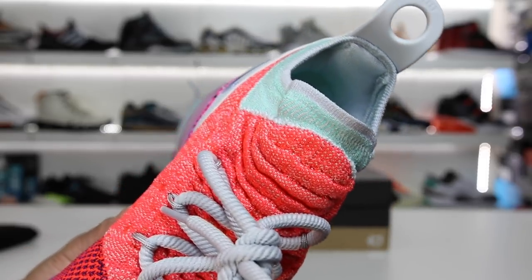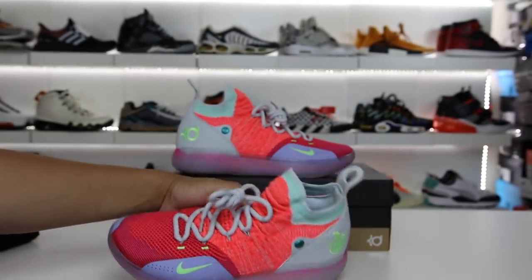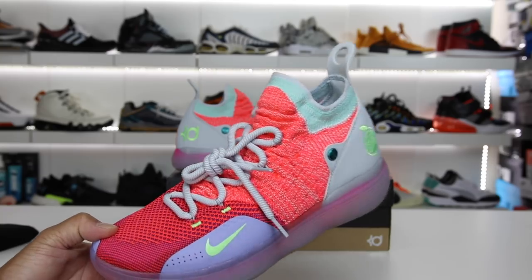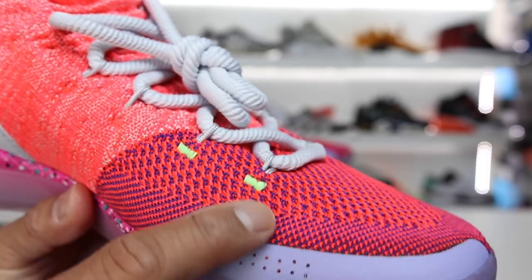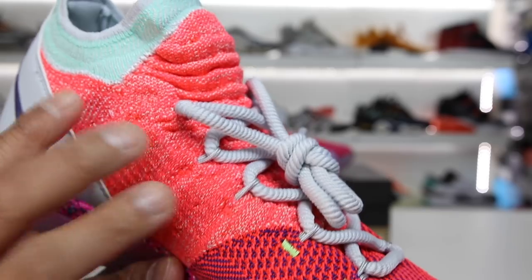Another thing you see on the KDs a lot are these giant rope laces. I don't know why they go with this style specifically year after year, but it's not bad. They did the same thing with the 10s — just oversized, ridiculously large rope laces, probably not necessary, but it is what it is. You also have Flywire locking down the laces, and you can see there is extra reinforcement for the stitching down here and also here as well, but in peach color so you can't really see it because it kind of blends in.